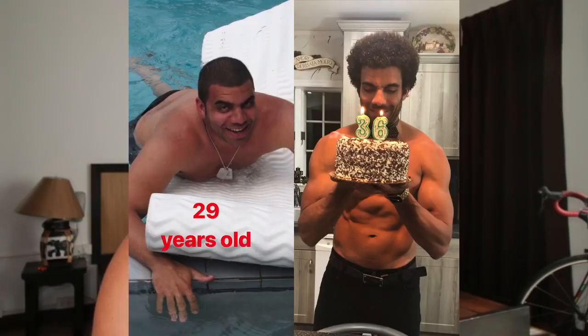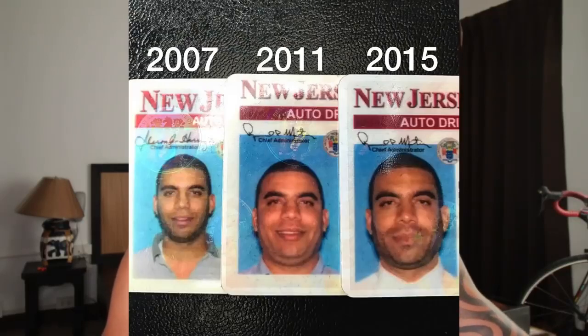Here is another photo of him with more body fat — definitely not a low body fat percentage — around 29 years old. Then on his 36th birthday on the right, he looks like he's got quite a nice muscular physique, which a lot of people his age would really like to have.